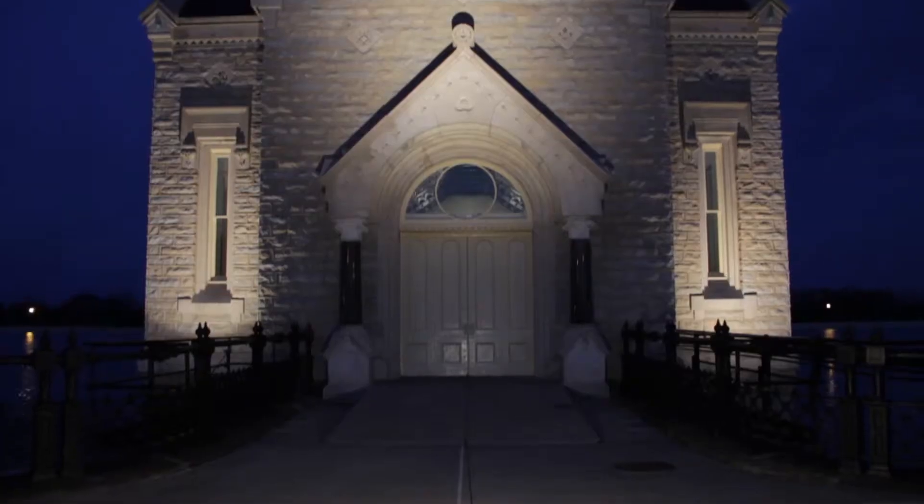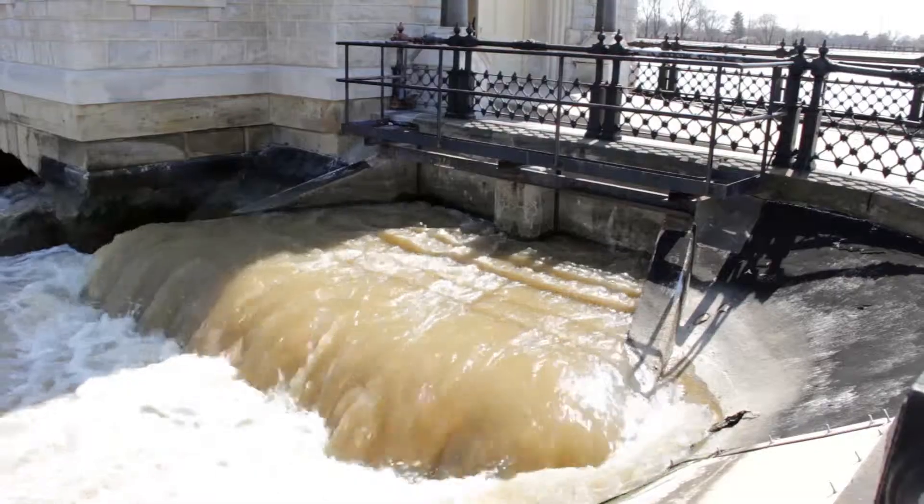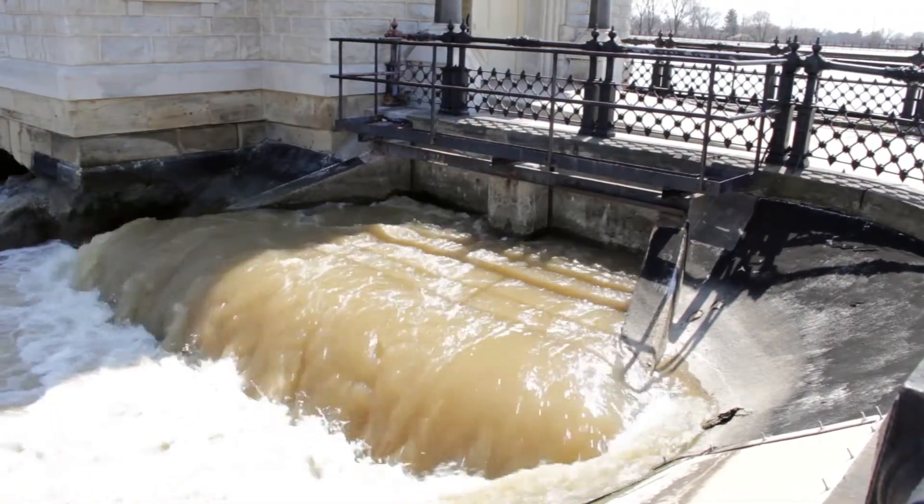JRA Architects was hired by the Louisville Water Company to oversee the preservation and restoration project over at the Louisville Water Company gatehouse. This gatehouse structure is more than 150 years old and is one of the most recognizable historic structures in the region.